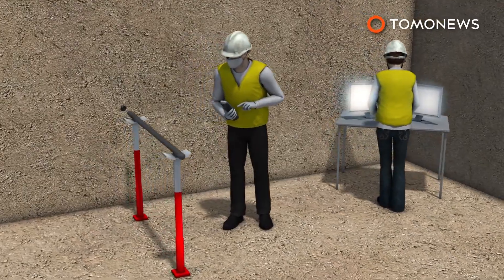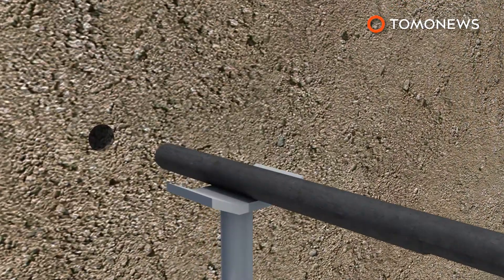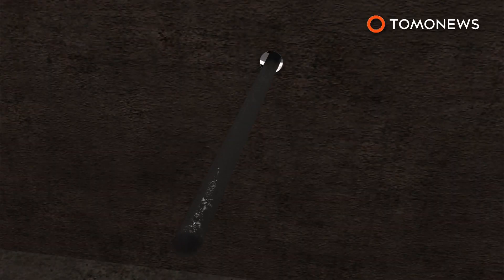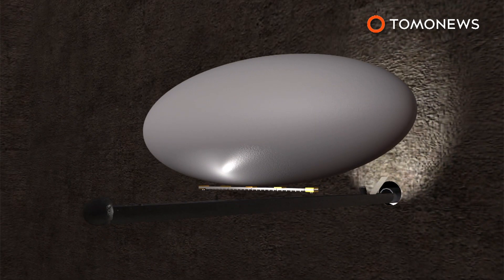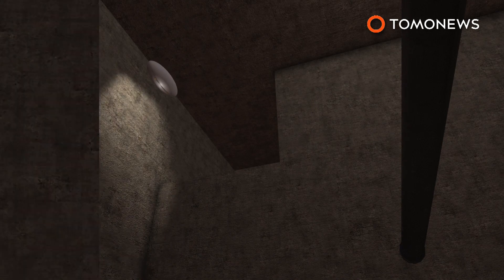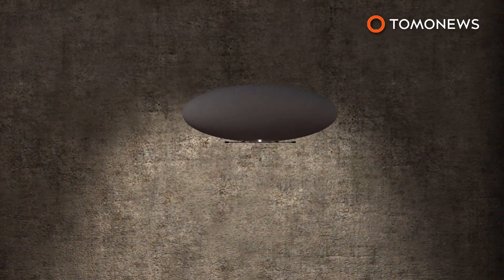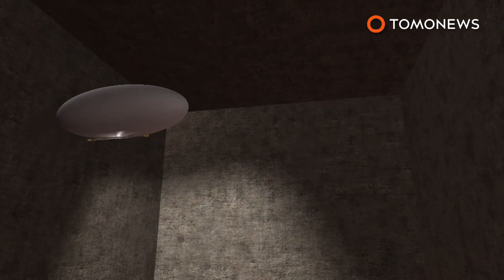French researchers are developing a blimp-like drone in order to explore a newly discovered hidden chamber in the Great Pyramid of Giza. The robotic drone is designed to squeeze through a 1.5-inch wide hole before unfolding and inflating on a docking station. The blimp model was chosen over conventional multi-rotor drones because it's safer for the surrounding environment during exploration — the drone can make contact with obstacles without damaging the monument.